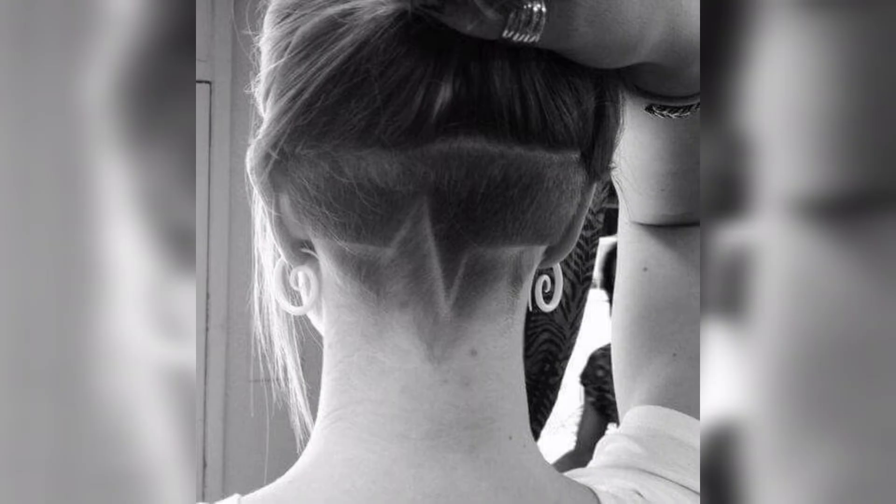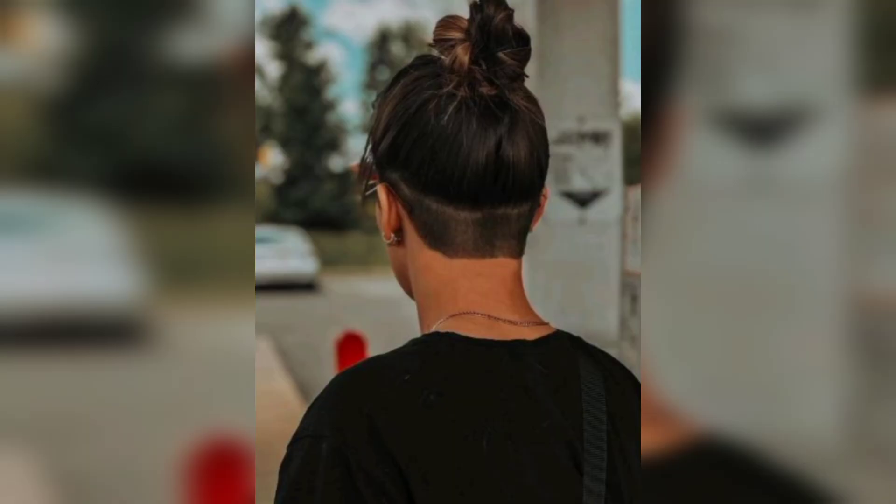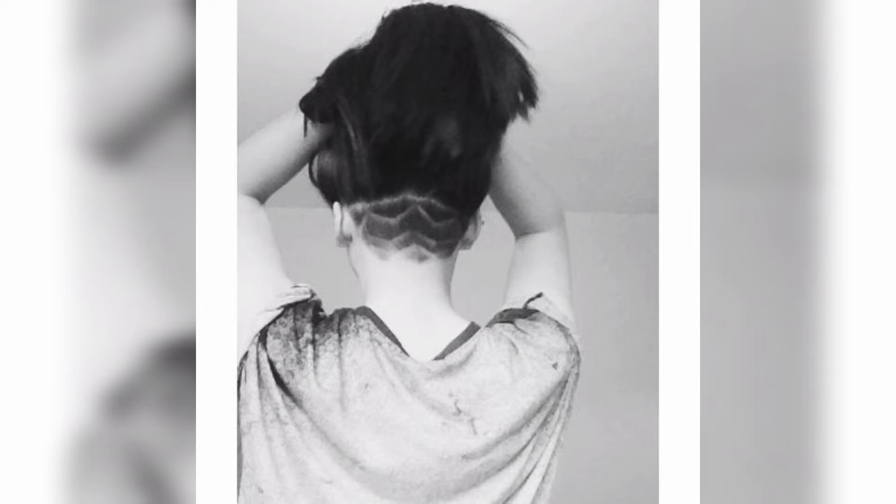With these types of undercut long hair styles, professionals can look their best. When worn loose it can be appropriate even for job interviews, but tie it up into a ponytail and your bold look is ready to paint the town right.